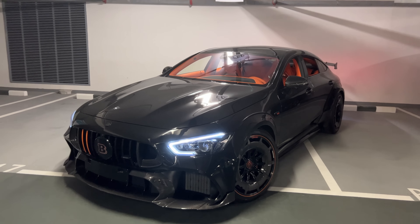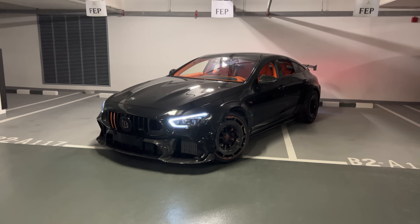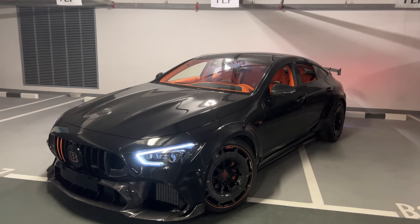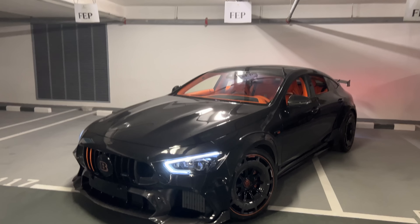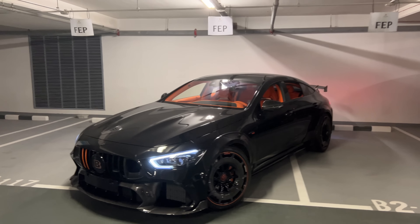Hello guys, I am back today welcoming you all with this. Look at it. In today's video, I will be presenting you one of only 10 ever built, the GT900 Rocket by Brabus. And this is the second customer car that I'm filming for you.